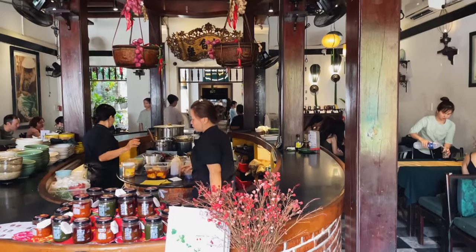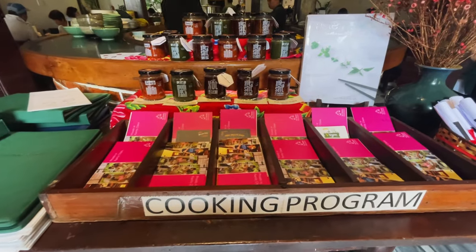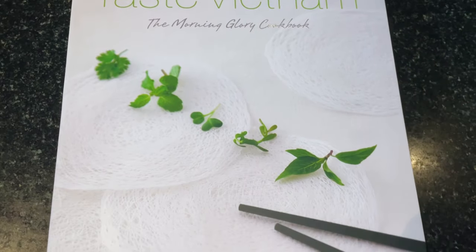The next stop I'm going to do is for two very distinct Hoi An dishes. This place is called Morning Glory — it came highly recommended. I found this place from a blog I read a lot called Girl Eat World, written by Melissa from Singapore. She travels extensively and has recommended a couple of dishes here that are very distinct to Hoi An. I'm really excited to give this one a shot.